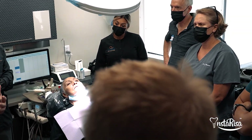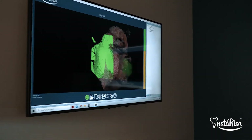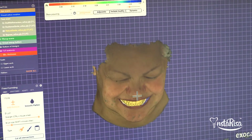We have an approach that encompasses the entire aspect. We utilize facially generated treatment protocols that allow us to capture the patient three-dimensionally with our InstaRisa 3.0 scanner. And we take all of that facial data and we utilize that to be able to design the case, build the case, and deliver the case perfectly within the confines of the patient's face.